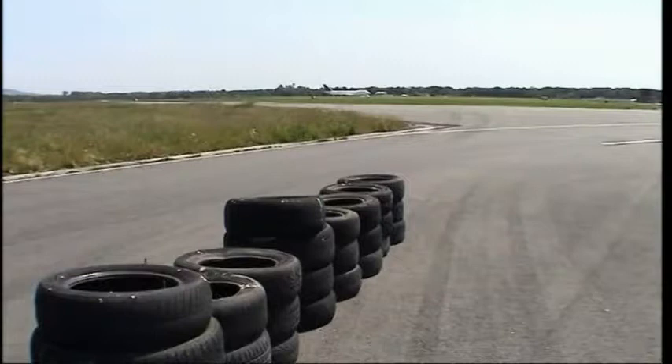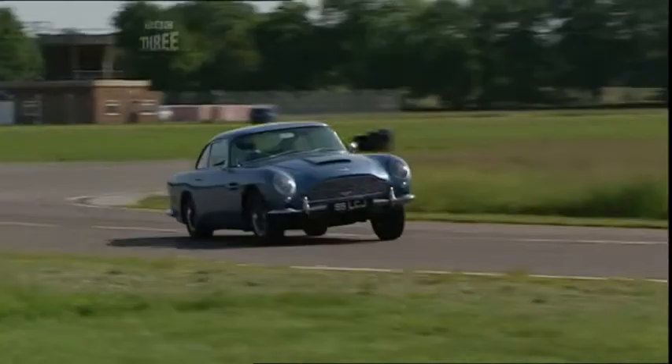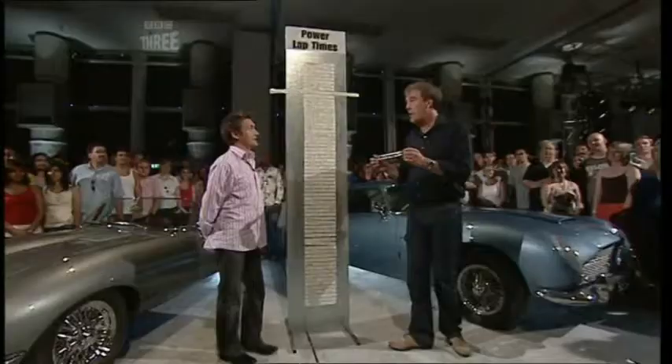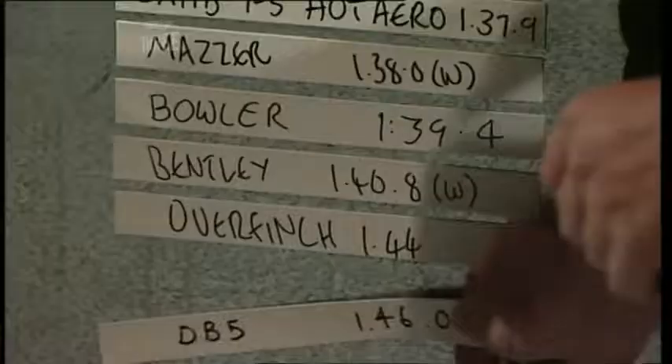Don't think the Stig's going to lift off — no, he hasn't. If he did, I think the car would grind to a halt. Penultimate corner — looking well slow, actually, frankly. And the last corner, Gambon. And eventually, across the line — and we have a new record on the Top Gear track: the slowest car ever!